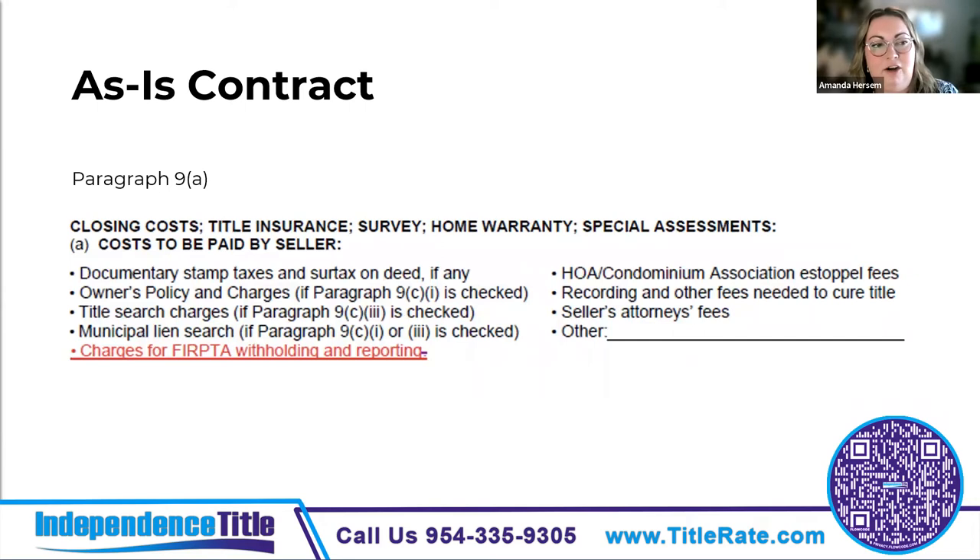Moving to paragraph 9a, which covers costs to be paid by the seller — the big change is that it delineates that FIRPTA is a seller cost. FIRPTA is the Foreign Investment in Real Property Tax Act. It's not a penalty — it's something collected based on foreign person status, which is how the government collects money on a property transaction involving a foreign person.